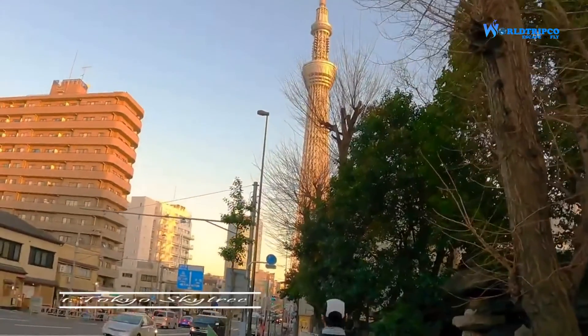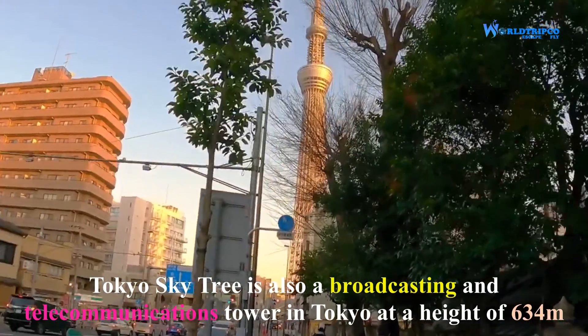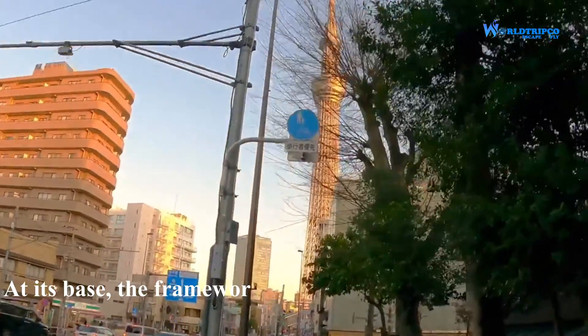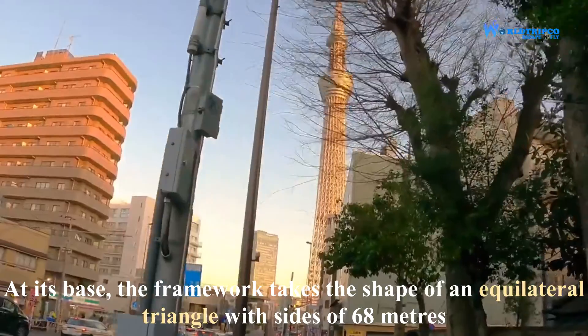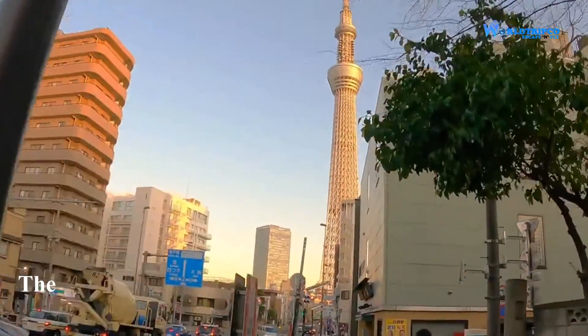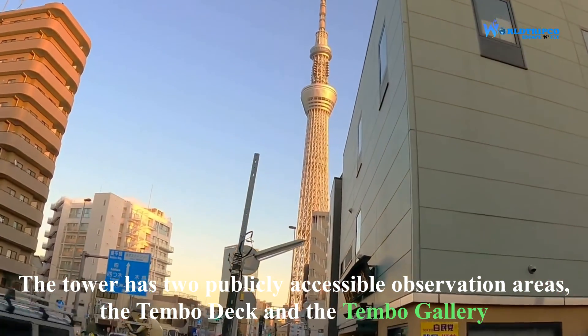First in the list is Tokyo Skytree. Tokyo Skytree is a broadcasting and telecommunication tower in Tokyo at a height of 634 meters. At its base, the framework takes the shape of an equilateral triangle with a side of 68 meters. The tower has two publicly accessible observation areas, the Tembo Deck and the Tembo Gallery.